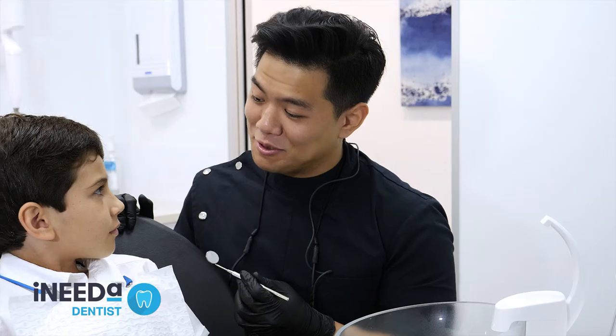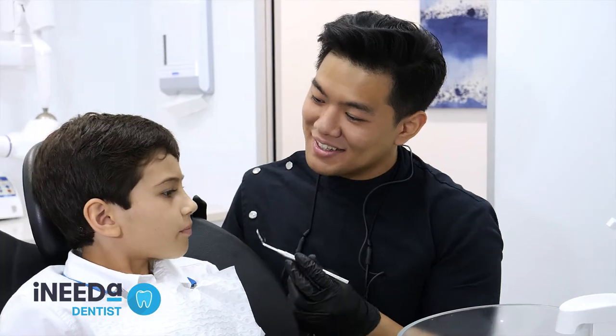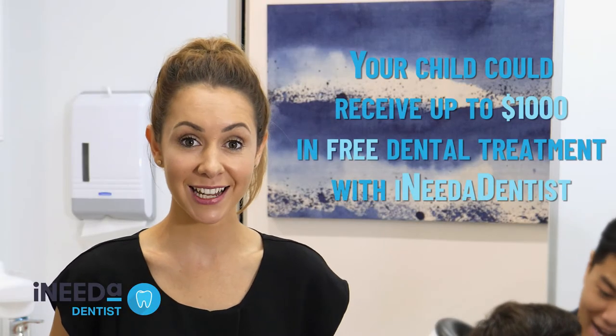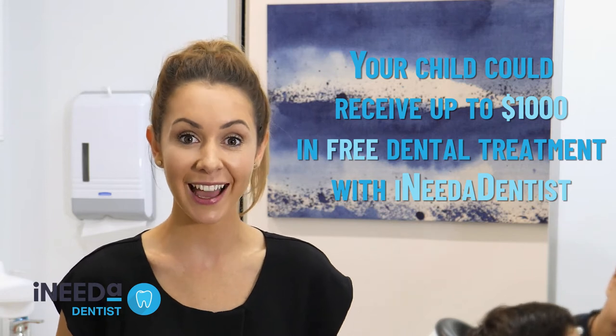Dental treatment can be expensive and little guys like him need all the help they can get. Did you know that your child may be eligible for $1,000 in dental treatment covered by Medicare at your nearest I Need A Dentist?